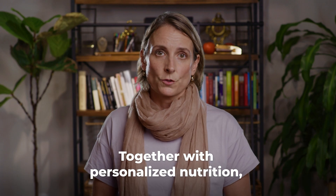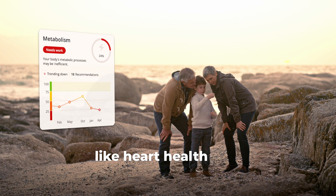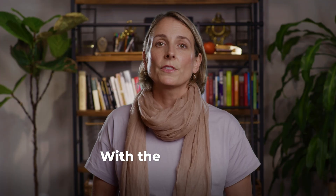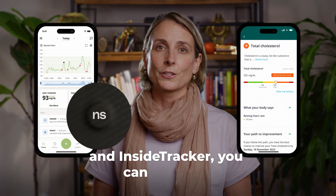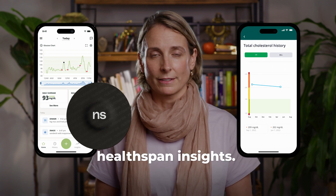Together with personalized nutrition, lifestyle, and exercise recommendations, you can understand how these habits compound into metabolic health and other critical healthspan areas like heart health and cognition over time. With the data from both NutriSense and InsideTracker, you can discover what makes your body tick and take control of your health with eye-opening metabolic and healthspan insights.